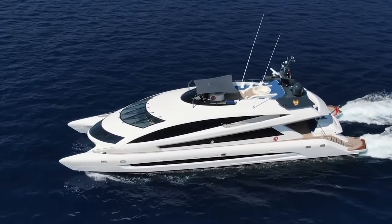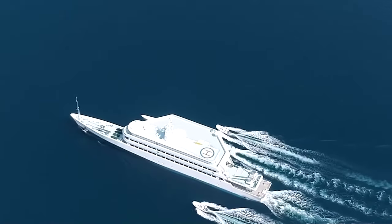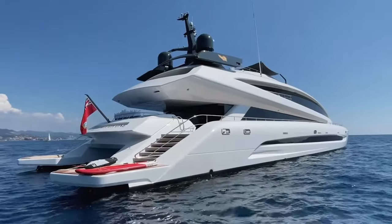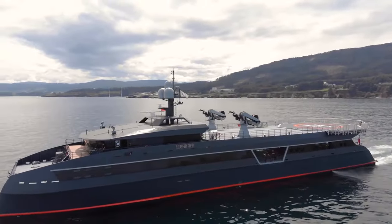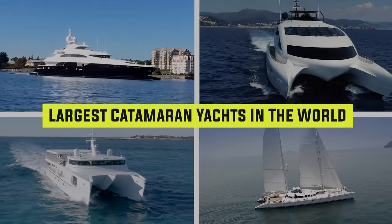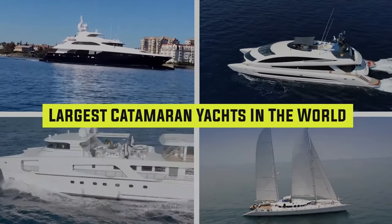These catamaran yachts absolutely tower over other vessels in the water and provide luxuries that are unheard of in most catamarans. From a yacht that has its own helicopter pad to a yacht with an onboard mansion, here are the largest catamaran yachts in the world.